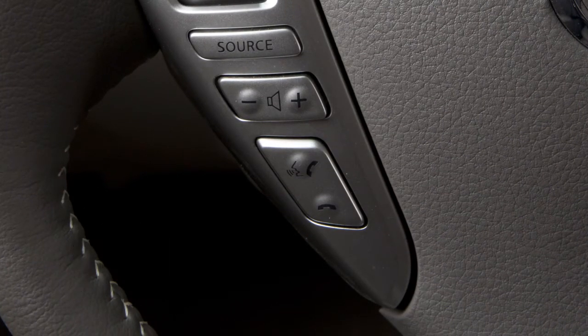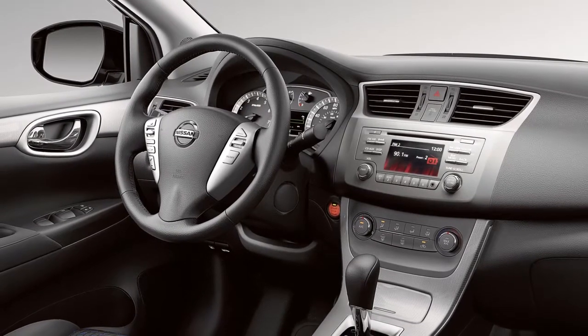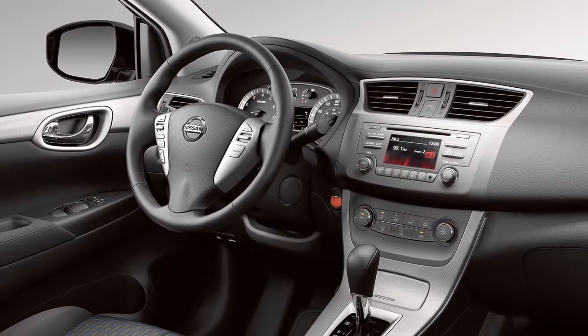Say 'connect phone.' The system acknowledges the command and announces the next set of available commands. Say 'add phone.' The system acknowledges the command and asks you to initiate connecting from the phone handset.